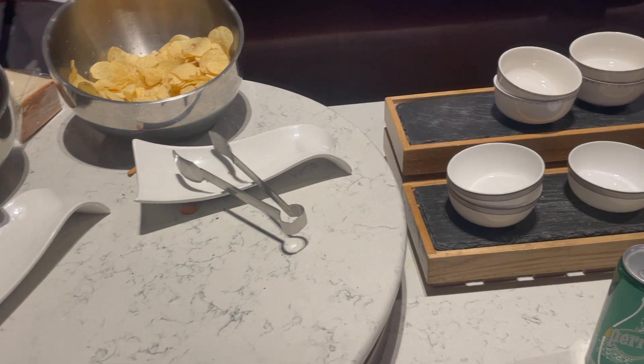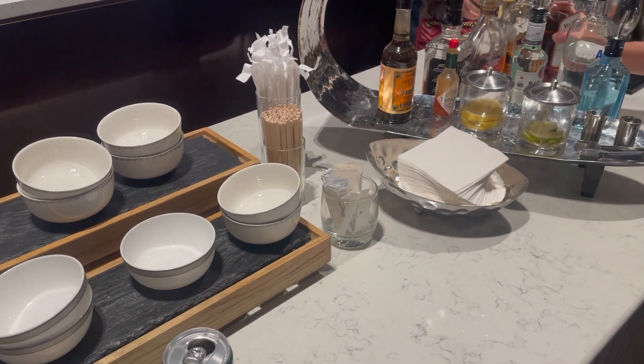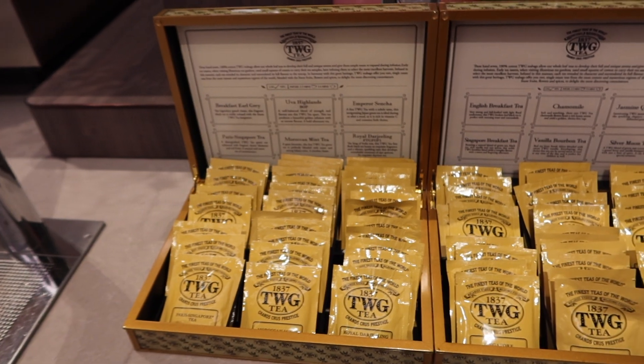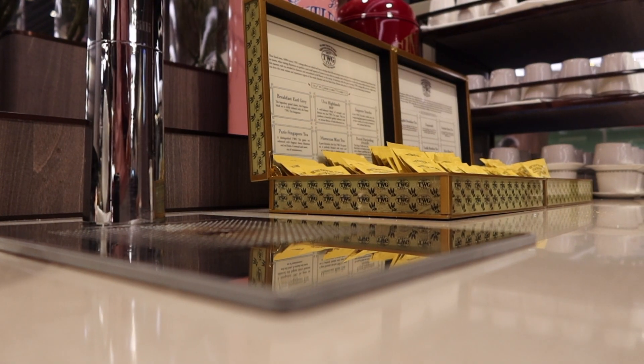And then they also had an alcohol section with your snacks like peanuts, chips and then a whole range of alcohol. And then this was my best part — they had a variety of TWG tea.